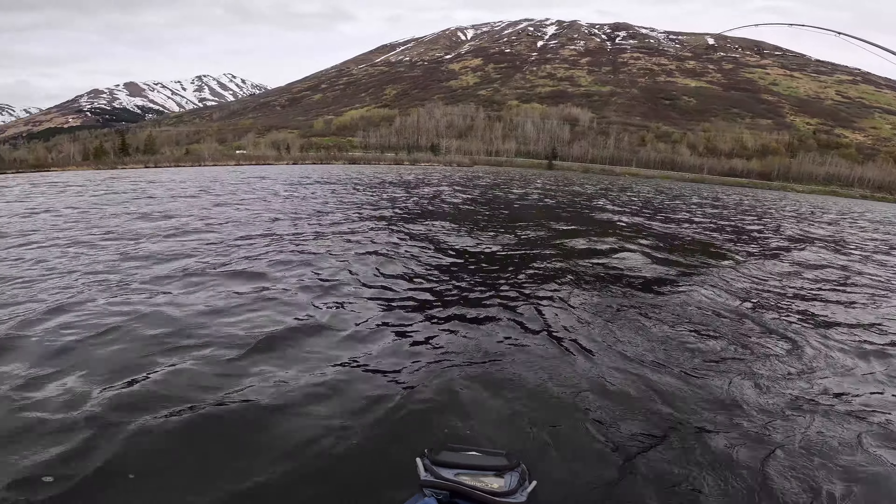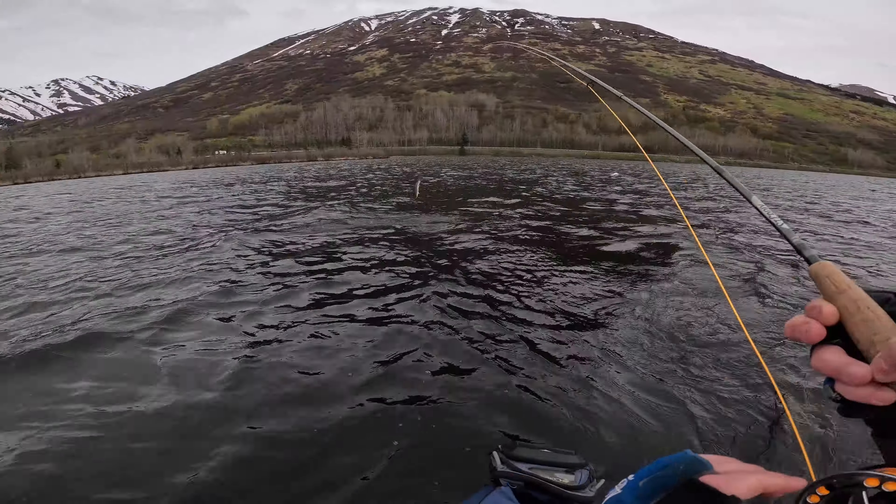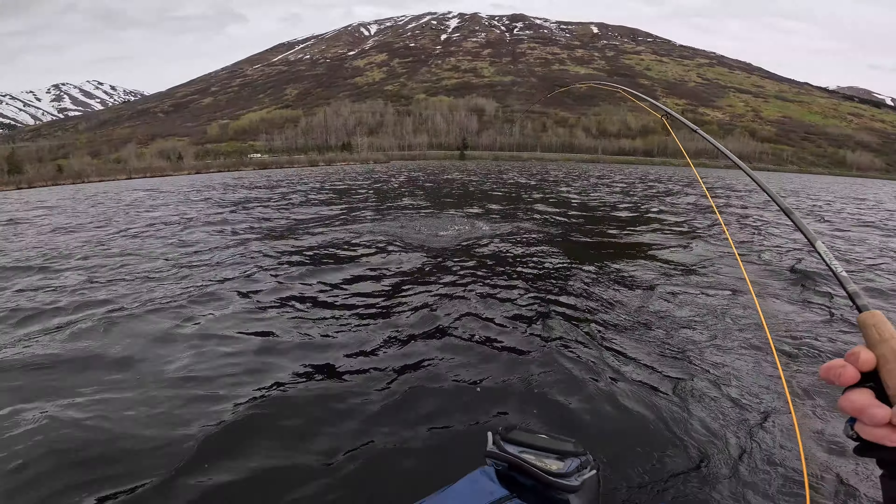There's a fish — there we go! He's a jumper, guys! Nice rainbow. Oh, he's still got some fight in him. Come here — I'm going to let you go.